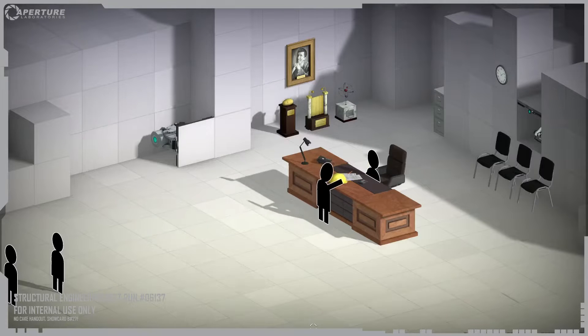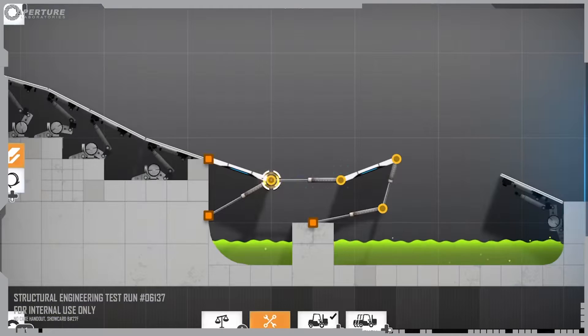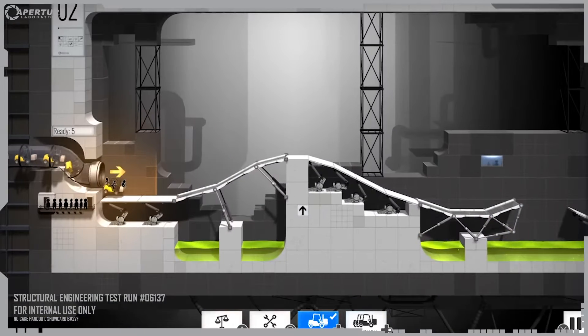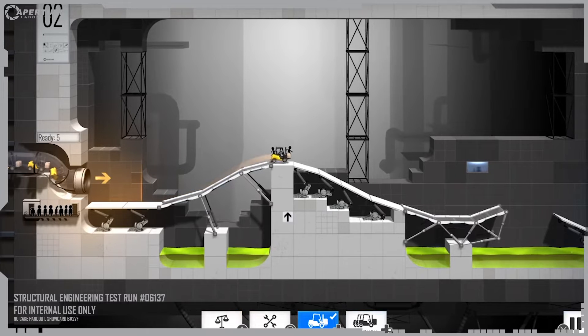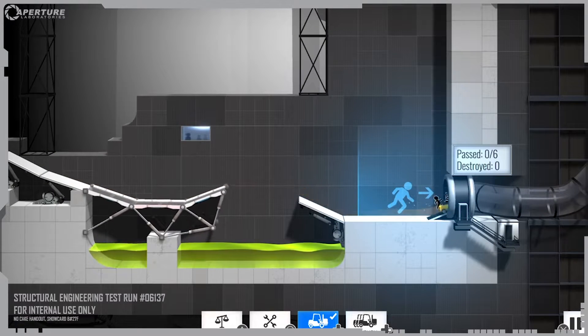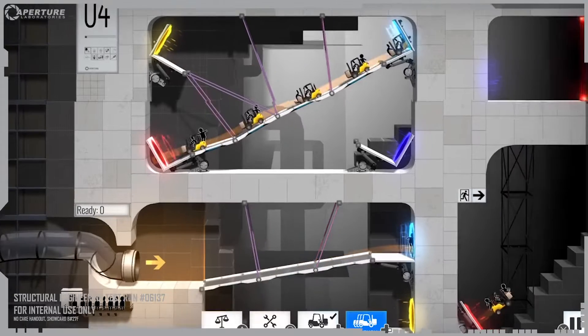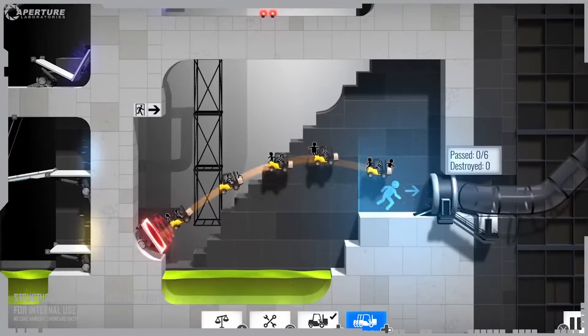Hello, and welcome back to the Aperture Science Computer Aided Enrichment Center. Your first task is to build a bridge so that a test vehicle can reach the test chamber exit. From now on, interlinked portals will always have matching colors.